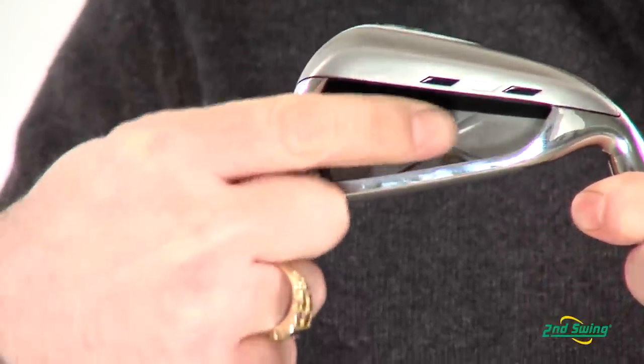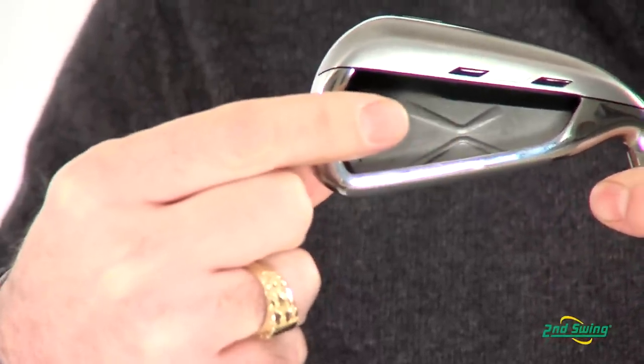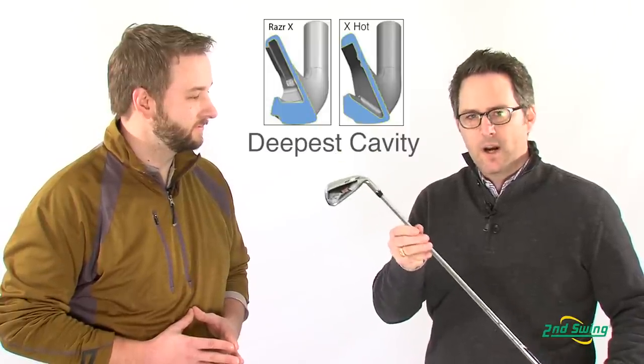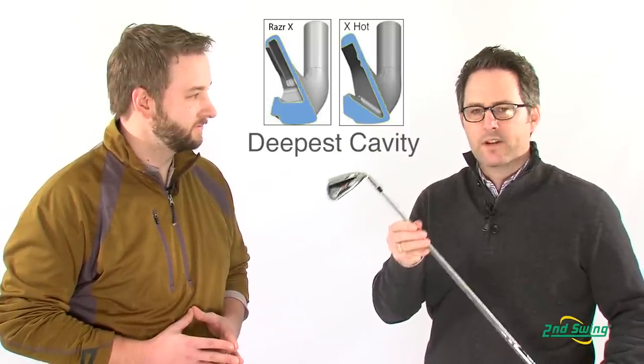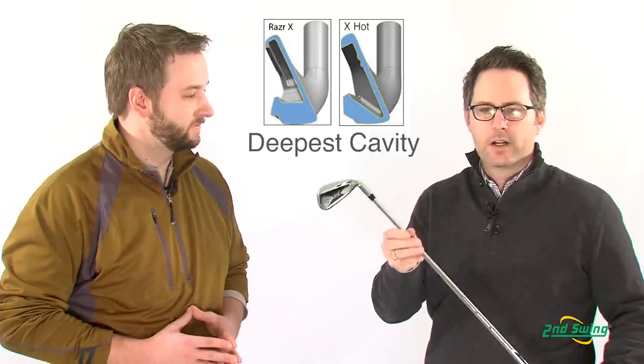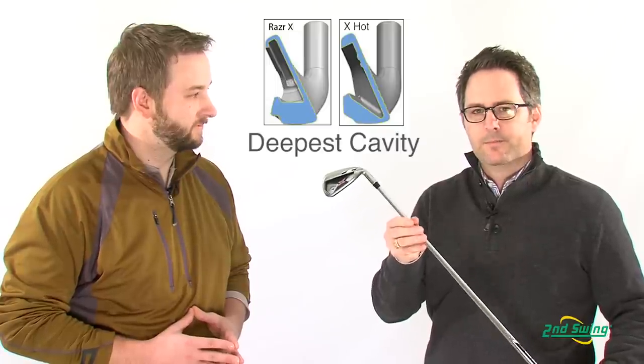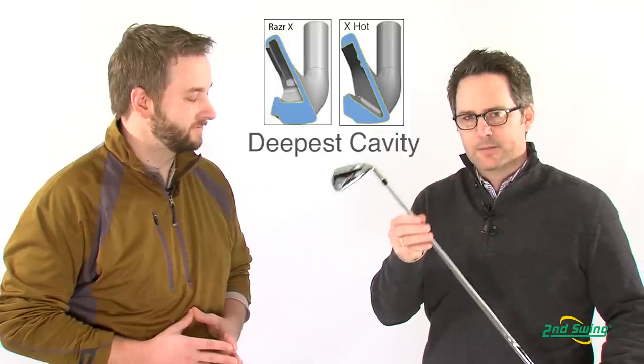The VFT technology spreads the forgiveness out, the hyperbolic technology gives it the fast ball speed, and you'll notice that it has the widest, deepest undercut cavity we've ever designed, along with an incredibly soft, phenomenal feel with our feel management technology in the medallion.